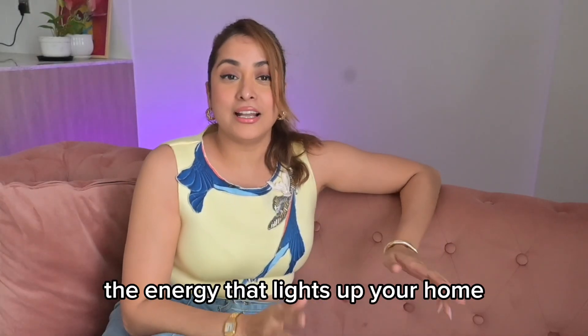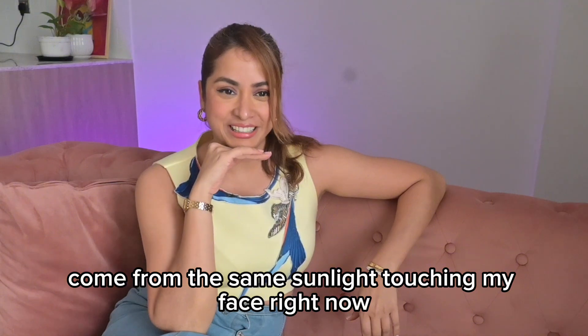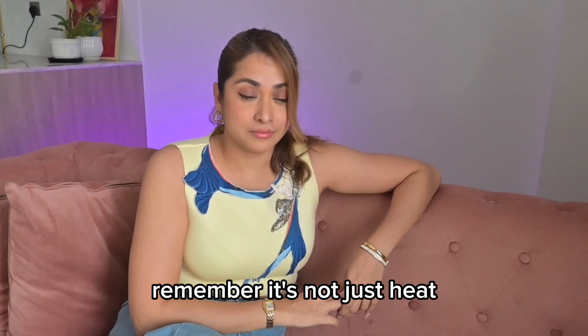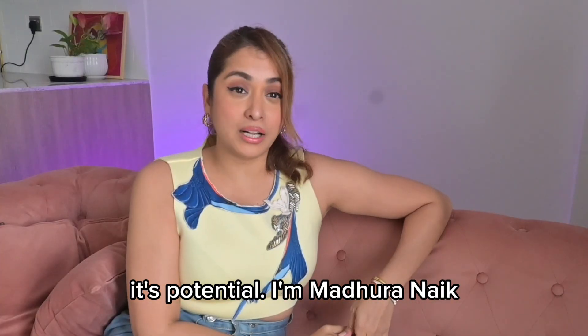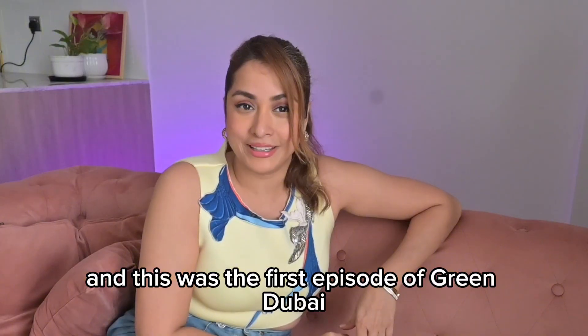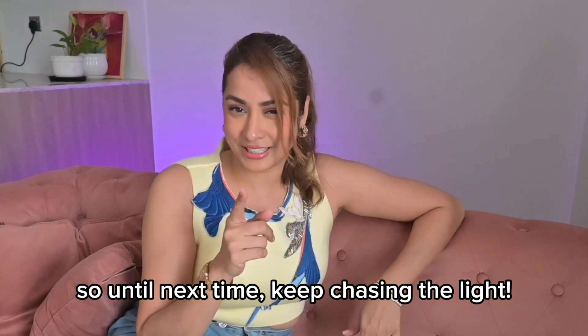Standing surrounded by thousands of mirrors reflecting the same sun, I can't help but think that the future isn't waiting for us — it's already here. In 10 years, the energy that lights up your home, powers your car, and cools your city could come from the same sunlight touching my face right now. So next time you feel the desert sun, remember: it's not just heat, it's potential. I'm Madhura Naik, and this was the first episode of Green Dubai, where innovation meets inspiration. Until next time, keep chasing the light.